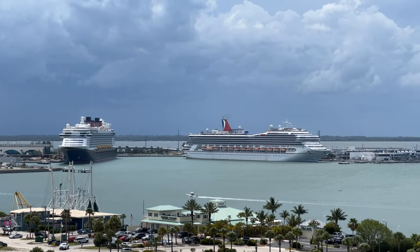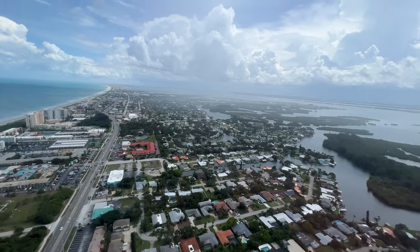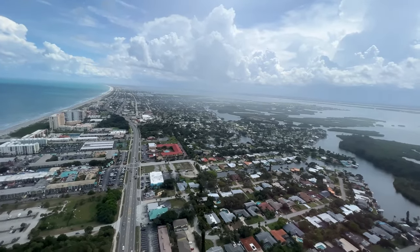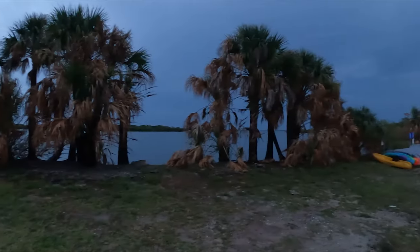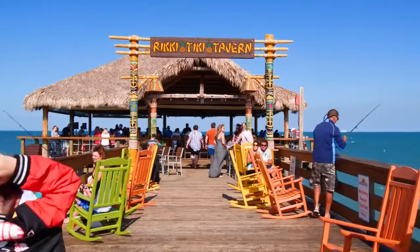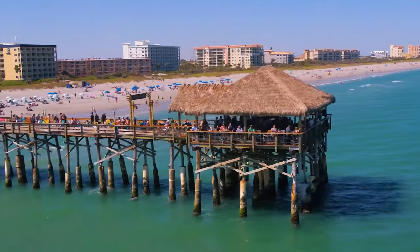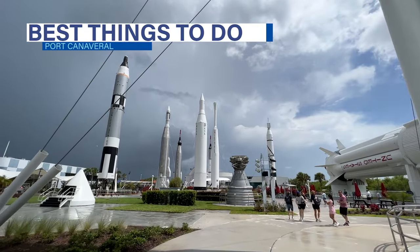As one of the biggest cruise ports in the world, Port Canaveral, Florida hosts ships from a variety of cruise lines. Serving as an embarkation port as well as a port of call on some Bahama cruises, odds are if you like to cruise, you'll probably find yourself stopping at Port Canaveral at some time in the near future. To help you make the most of your time ashore, we've put together this look at the best things to do near Port Canaveral, Florida.